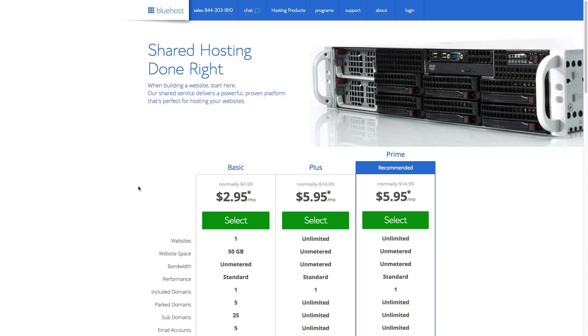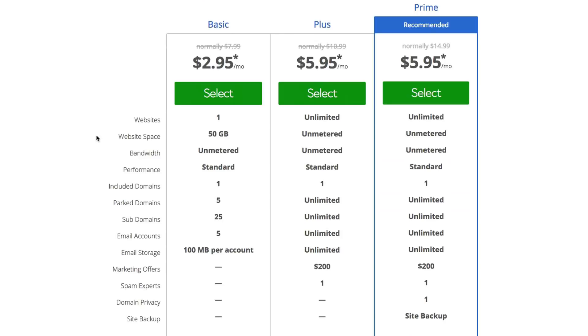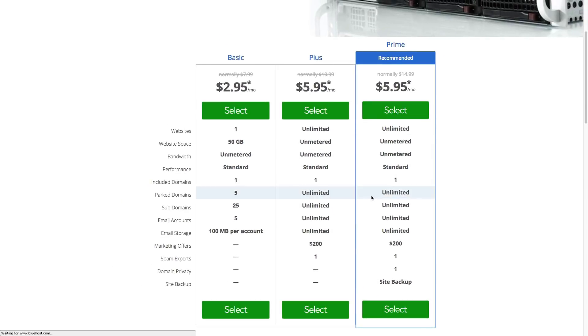Once you're here, you're going to see the different prices — the basic, the plus, the prime. With the discount via my link you'll see different prices, but you can compare what's included in each package. The one I would go with personally is the prime account. Select the one that fits your website and click the green button.